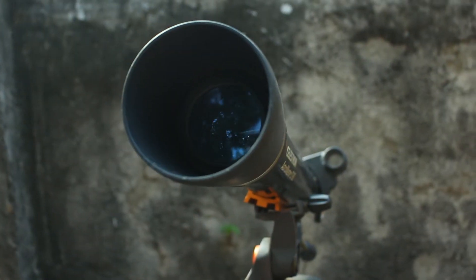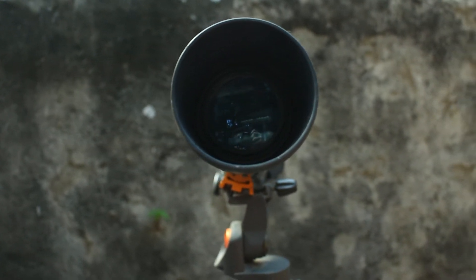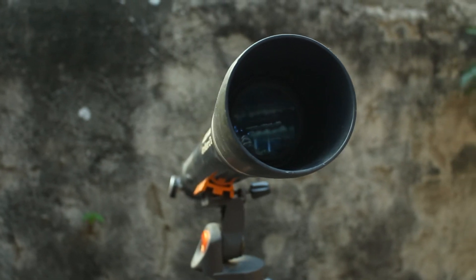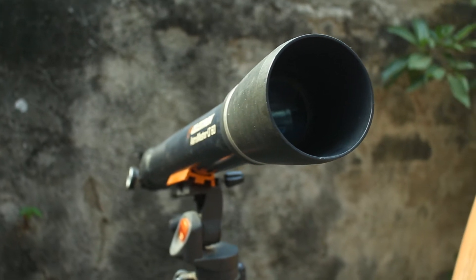If you're still a beginner, choosing your very first telescope can be a very overwhelming task because there are so many telescope choices out there in the market. But in this video I will guide you through the process of choosing your very first telescope so that you don't break the bank and choose the best telescope for you. Before anything else, you need to have a clear vision as to what you will use your telescope for, the level of complexity you want for your equipment, and the amount of money you have.